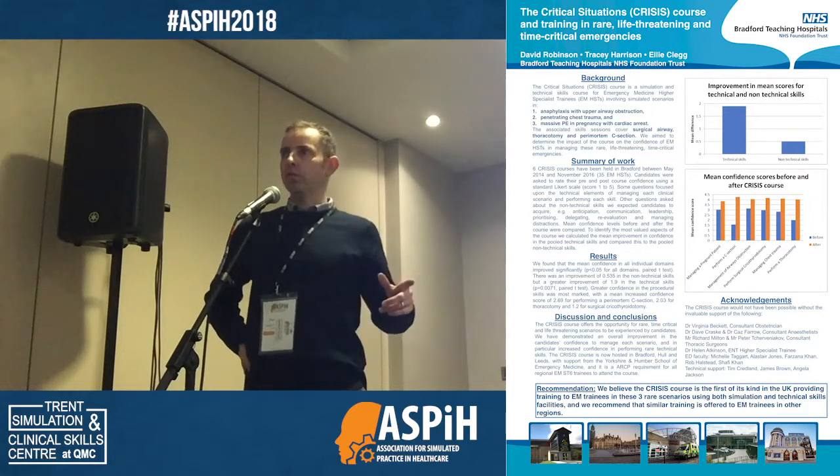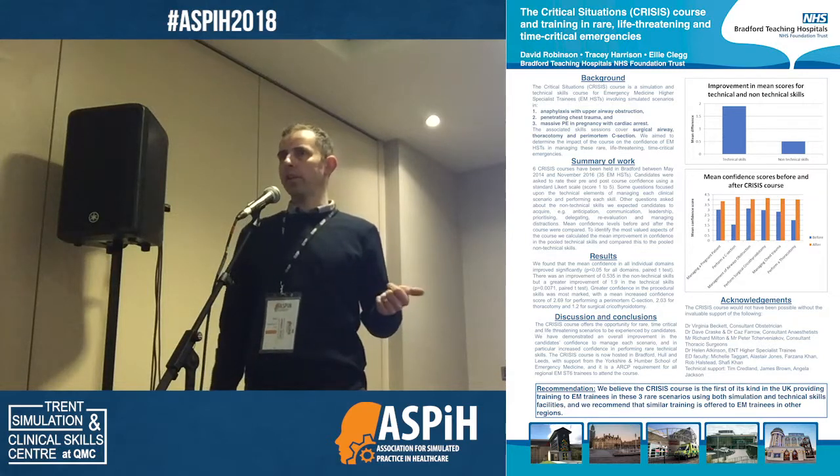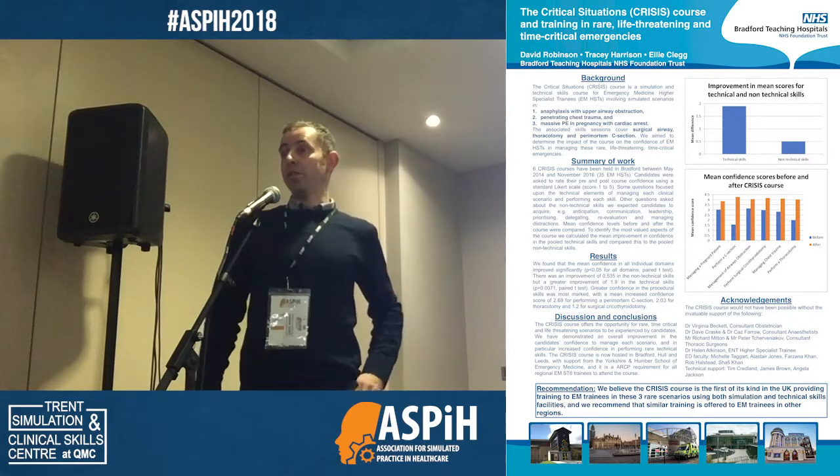We came up with this course the wrong way around. We thought, we've got great simulation and technical skills facilities in Bradford — how can we design a course that uses both of them? So we came up with the Critical Situations course.